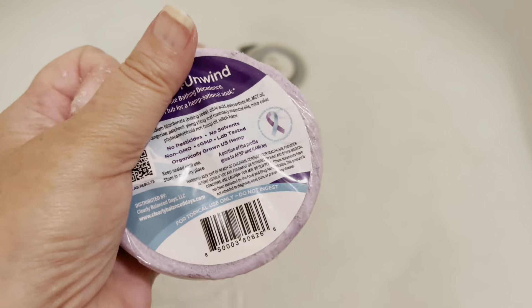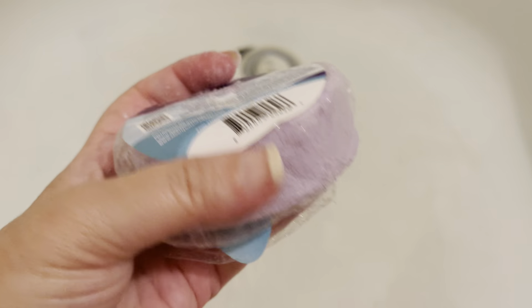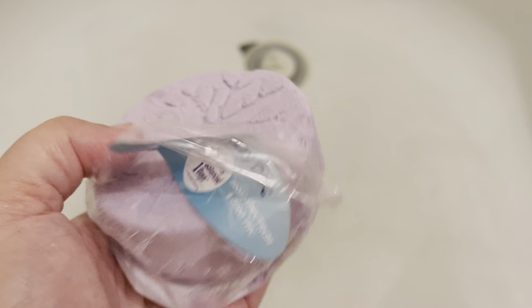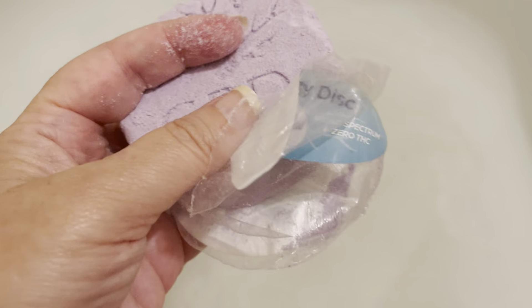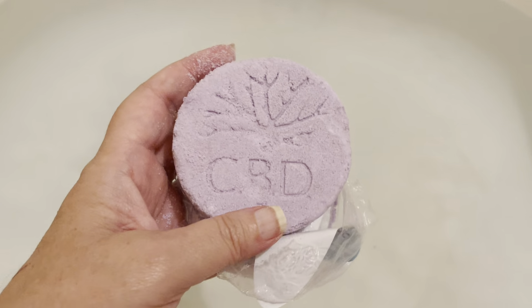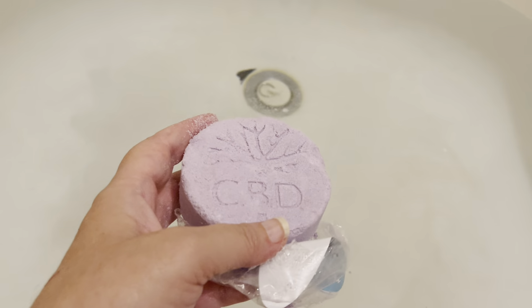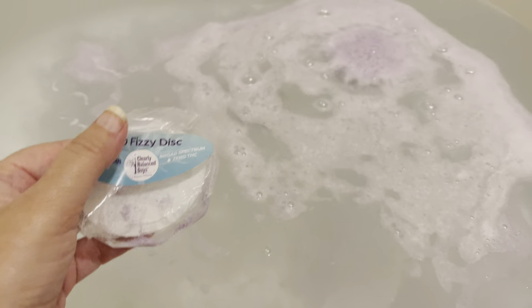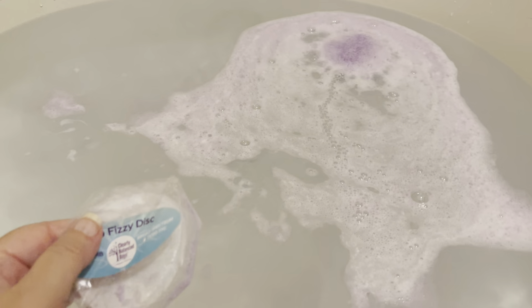Let's try it from this side — see if we can pull back. There we go, we got it! I will link Jesse's channel below, and let's pop this in and see what it does.